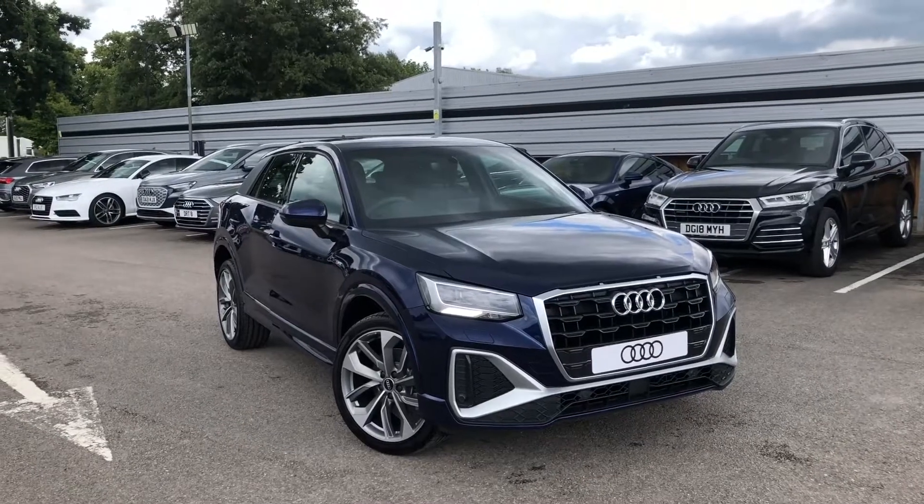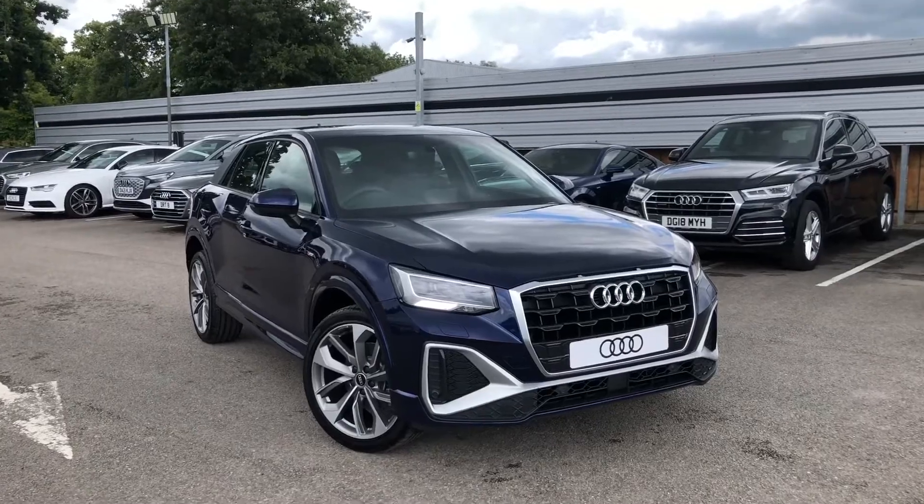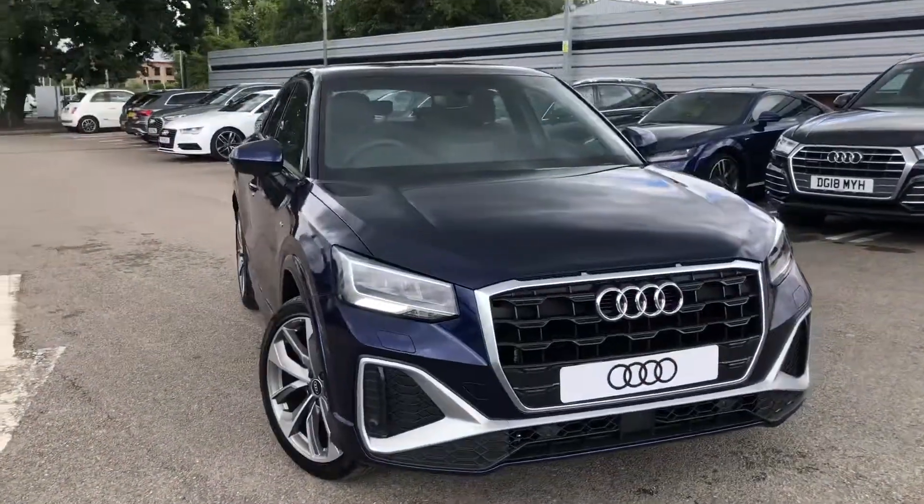Hello and welcome to Coraude. My name is Natalia and today I'll be showing you around this brand new Audi Q2 1.0L TFSI S-Line, finished in a beautiful Navara blue.